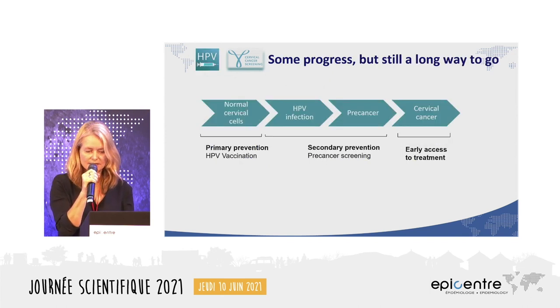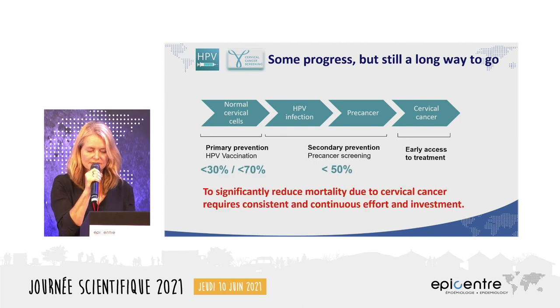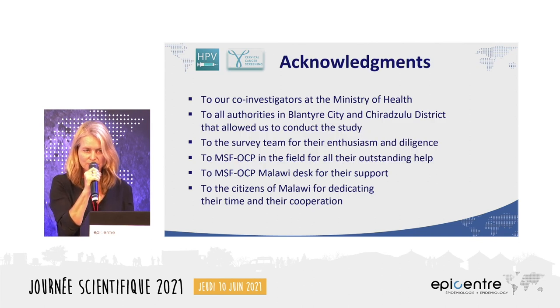In conclusion, some progress has been made, but there is still a long way to go as we are far from reaching adequate coverage. To significantly reduce cervical cancer mortality, it requires consistent, continuous effort and investment — we need to double down on preventive measures, fine-tune and adapt, and keep going. We thank all colleagues and partners who collaborated in this research.